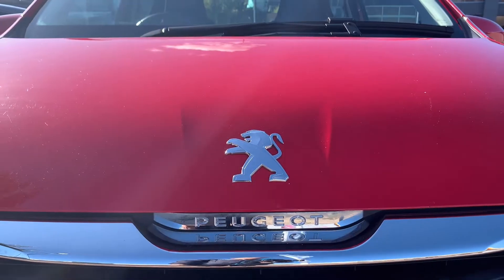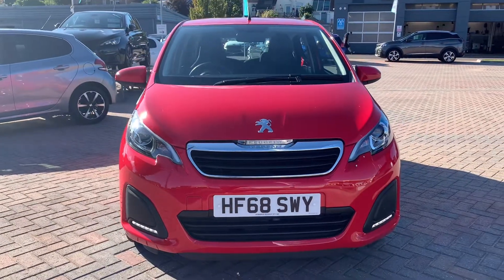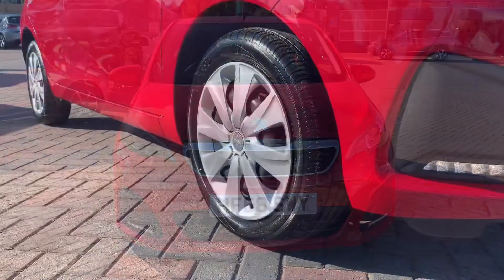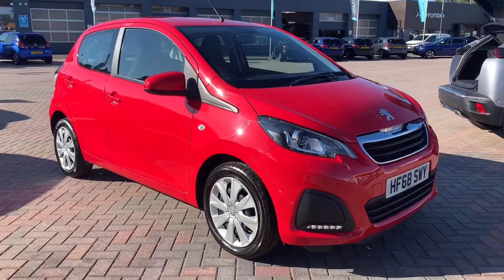We've got Bluetooth connection, DAB radio, air conditioning and daytime running lights. Now let's take a look around this vehicle.